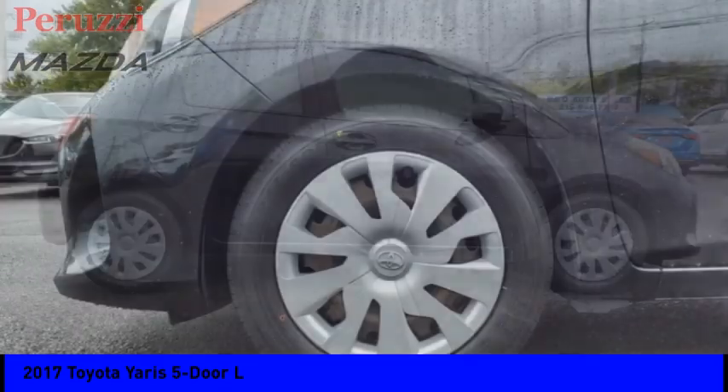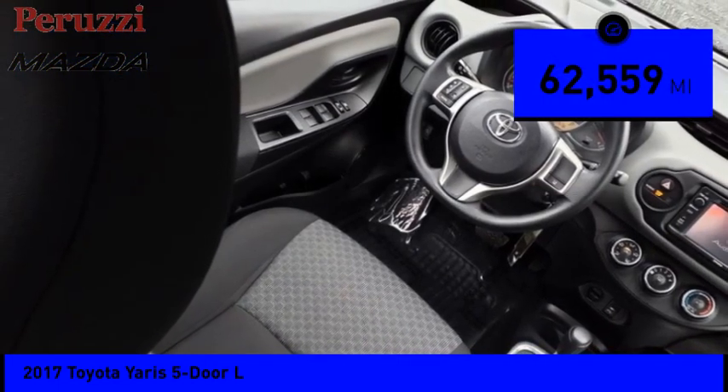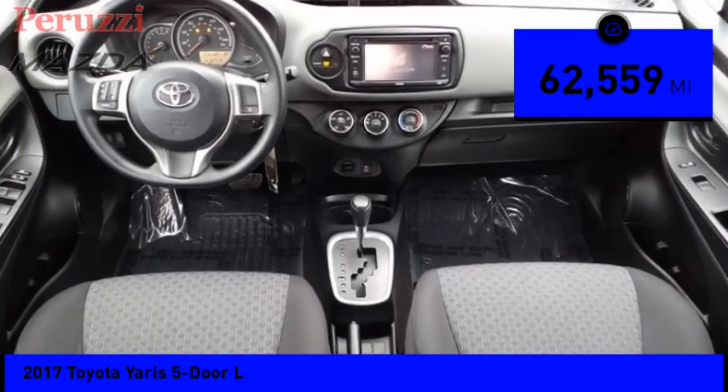You simply can't go wrong with a Yaris, priced below $15,000. This vehicle has less than 65,000 miles.